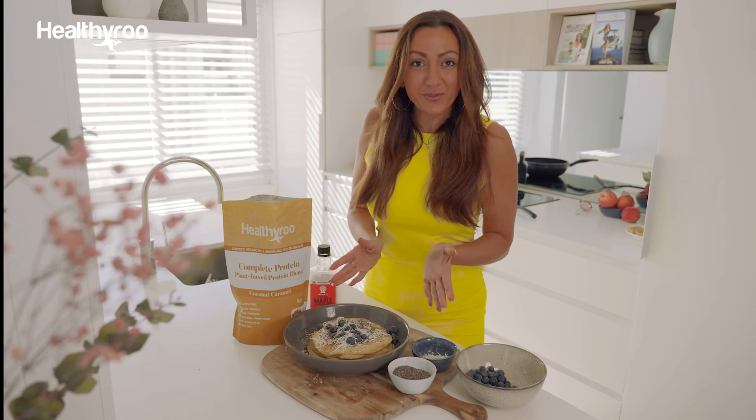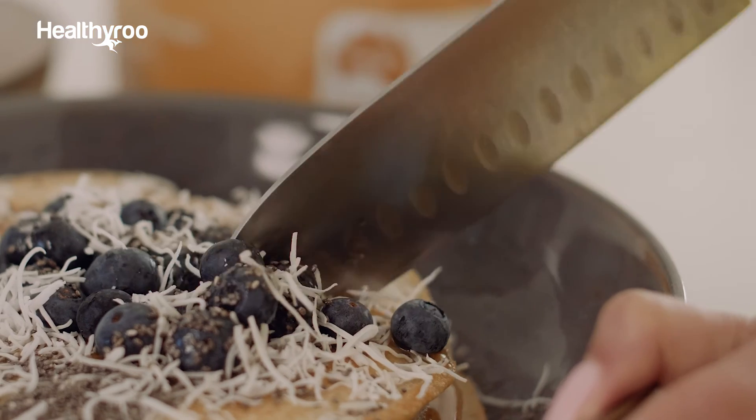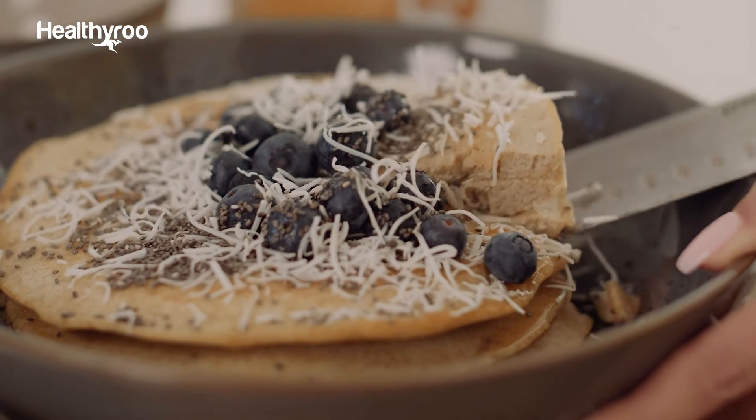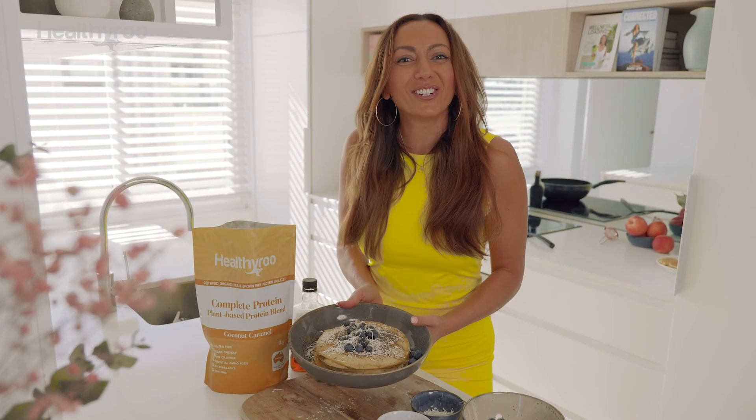Chia seeds, which is the ultimate superfood. And there you have it — this can feed two or a very hungry person. That's your protein pancakes thanks to Healthy Roo, our caramel coconut protein blend. Go to their website healthyroo.com.au.